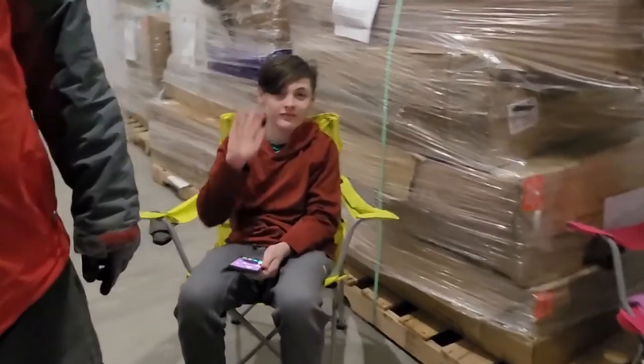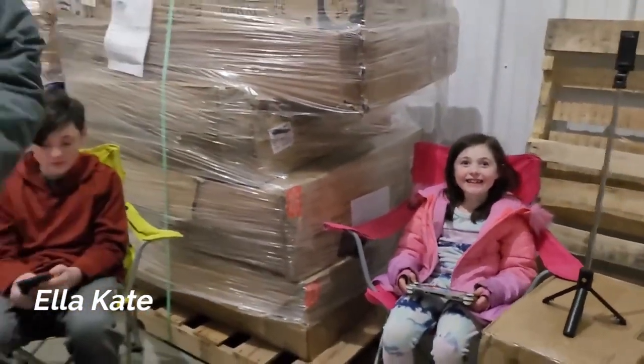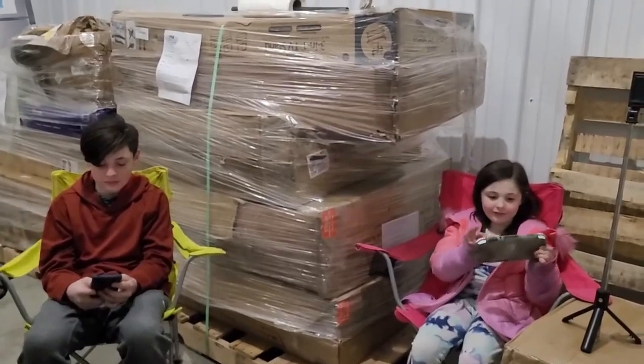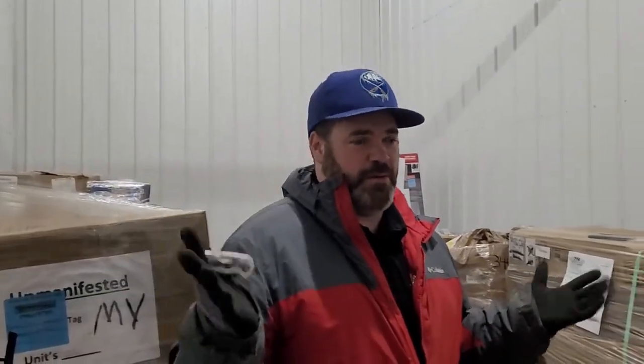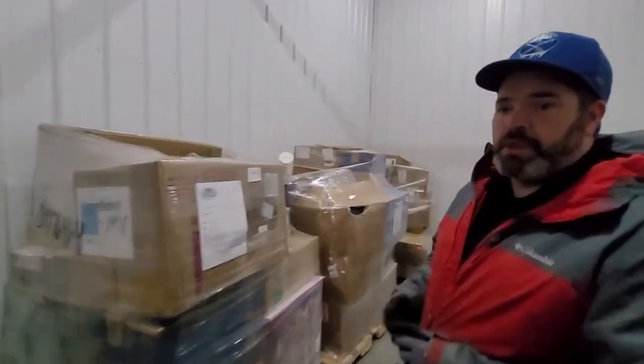Hey guys, we are at the unit and decided to open one of the pallets to see what we could find. Our goal is to show customers what awesome stuff is inside these pallets and hopefully get people interested in them. I've got Bryce here - he's our son, he's 13 - and we got Ella. They're going to sit here and be our little audience. It is not warm today - it's 35 degrees out in Buffalo, New York right now, but we've got a heater.